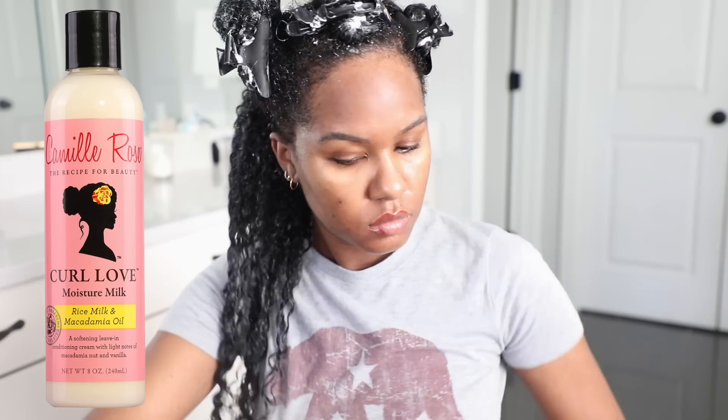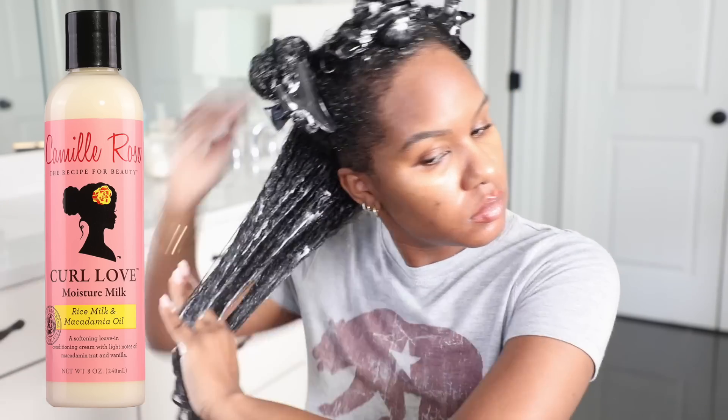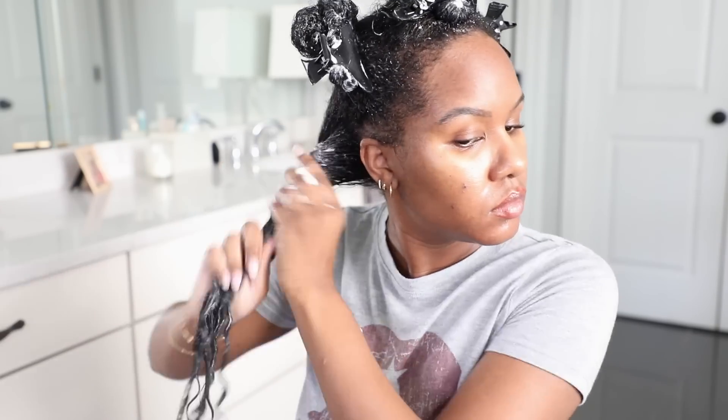If my hair is getting a little bit dry, I also like to spray some water in it before applying the Camille Rose Curl Love Moisture Milk — it just helps the product absorb into the hair a lot better. Then I clip it right back up because I don't want my hair to dry out before I apply my stylers.